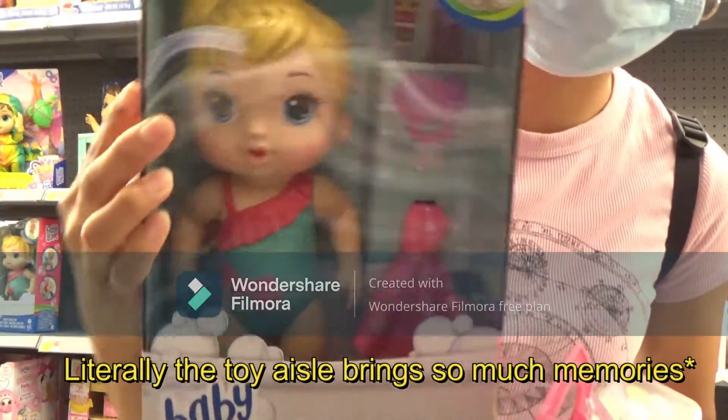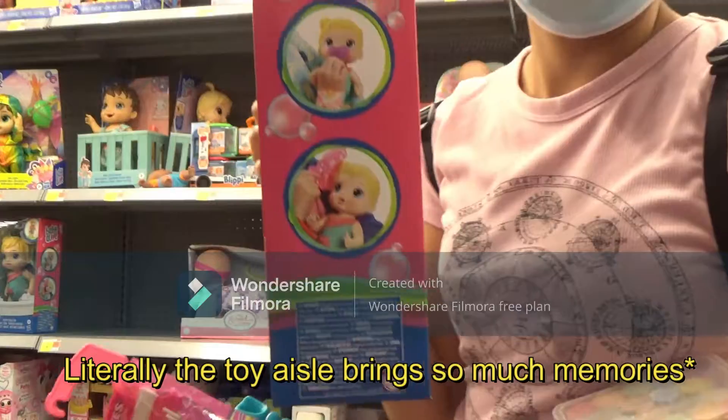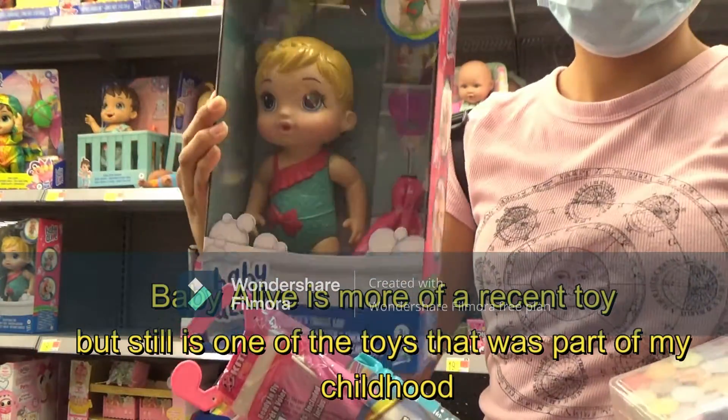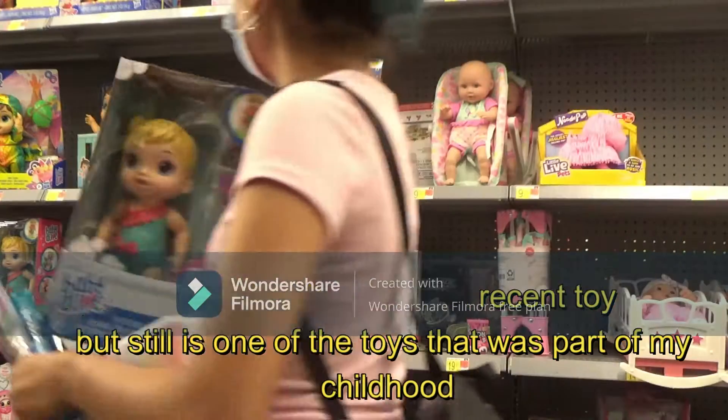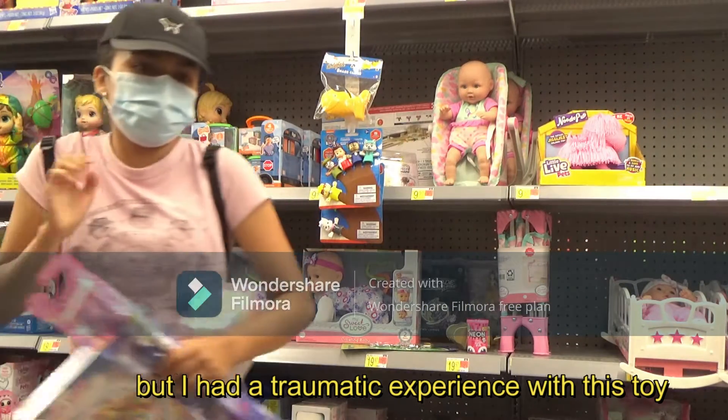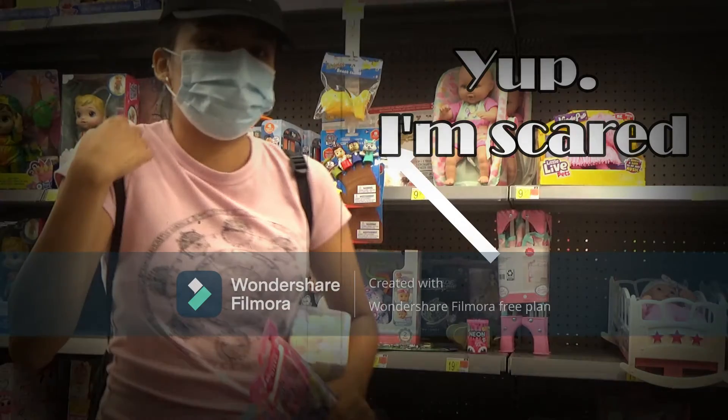This is a baby. The toy aisle brings back so many memories. As I was looking through things I saw the Baby Alive, and basically the Baby Alive is like if you would have a real baby, but actually not. I just had a traumatic experience with it, and until this day I don't like them.